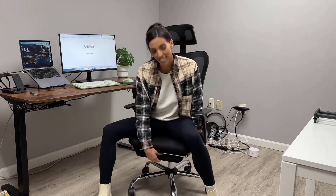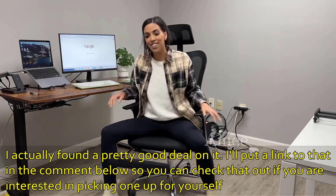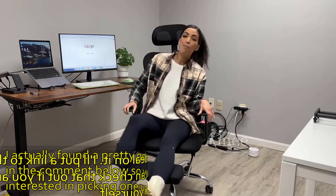Hey guys, today I want to show you this office chair by Hbada. There are many great features with this chair. The first one I want to show you is this extended lumbar support — I just slide this out right here, and this will give you an extended reach. Super comfortable; I work from home so I love this chair because of that feature.